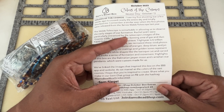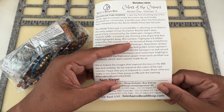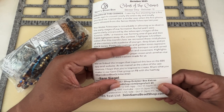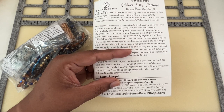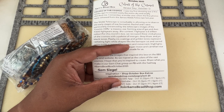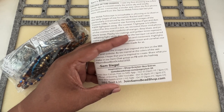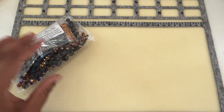'We have linked the images that inspired this box on the SBS app and website. As we marvel at all the colors of the vast cosmos, I hope that you're inspired to create. Share what you make with your gem chat group and Facebook with the hashtag SAMsBead Box October 2023.' Okay, I'm really really liking all the colors!